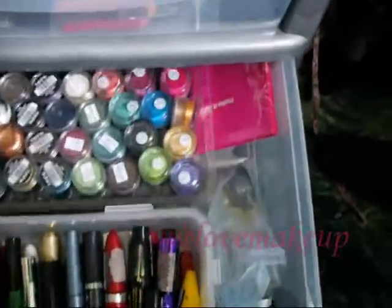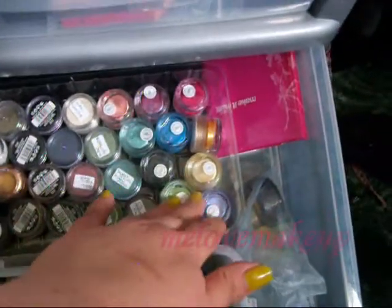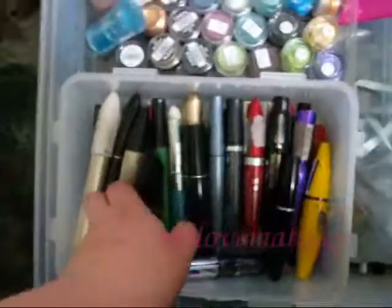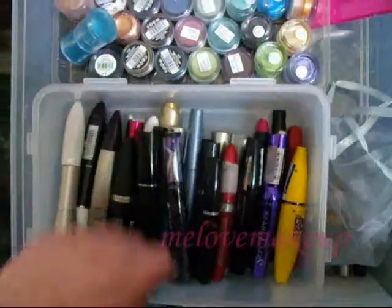In this drawer I have some MAC pigment samples at the back along with my Primark eye dusts. I have some matte papers — blotting sheets for your face — some more pigment samples and just some spares that I might be putting in a giveaway soon. And then in here I have all of my mascaras — just a whole mixture of all the mascaras that I have on the go at the moment.